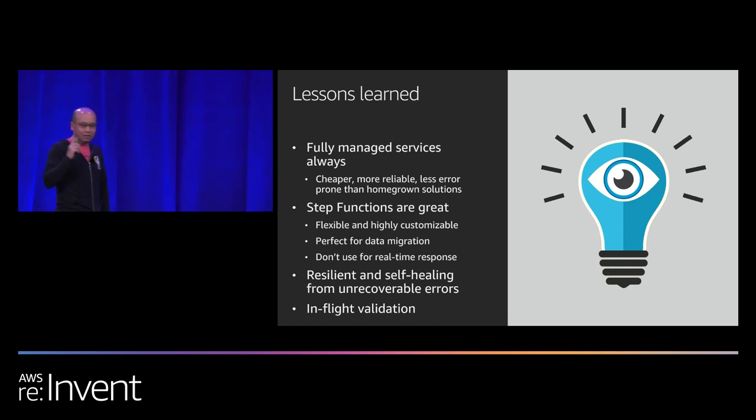The real first lesson: if you're only going to learn one thing from this talk, this is it. Always use managed services whenever and wherever you can. It's always cheaper, more reliable, and less error-prone than anything you can build yourself. Other companies doing similar migrations took two years. Our migration took six months end to end. We're not smarter — we're just smarter at picking the right technology to solve the right problem.